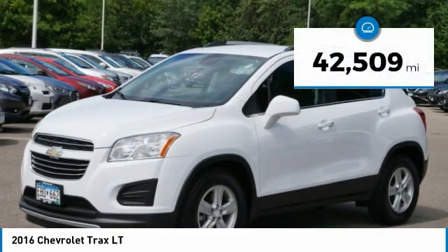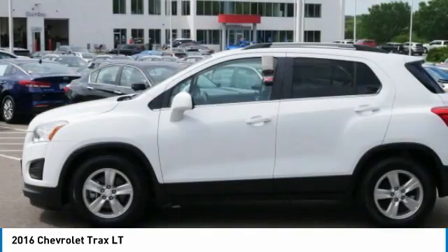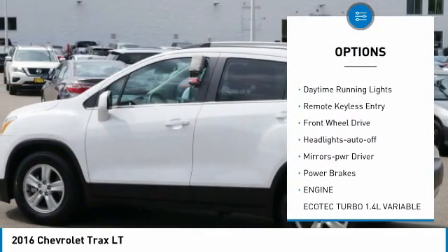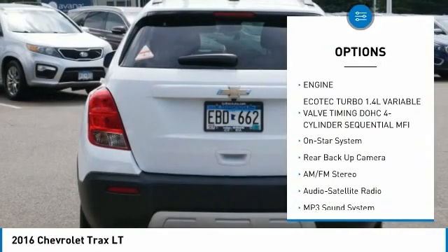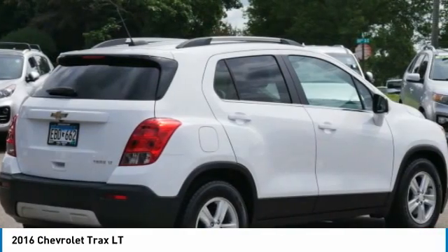This vehicle has less than 45,000 miles. Here are some of this vehicle's great options: aluminum wheels, heated side mirrors, power mirrors, traction control, daytime running lights, remote keyless entry, FWD, headlights auto off, mirror memory, and power brakes.